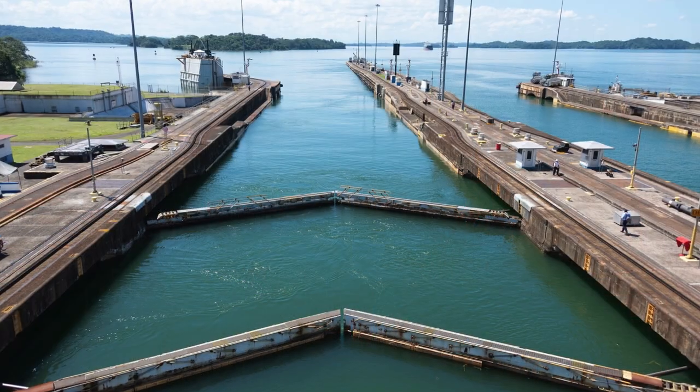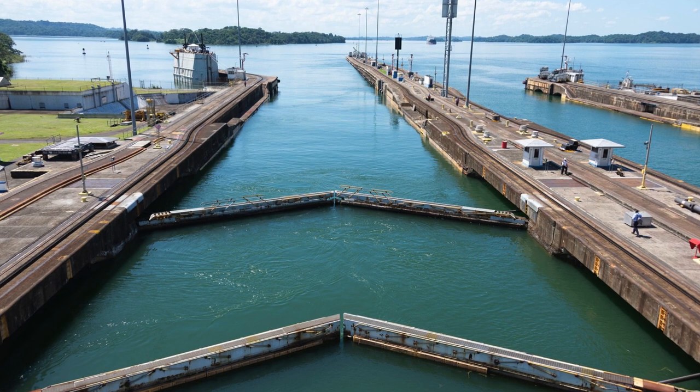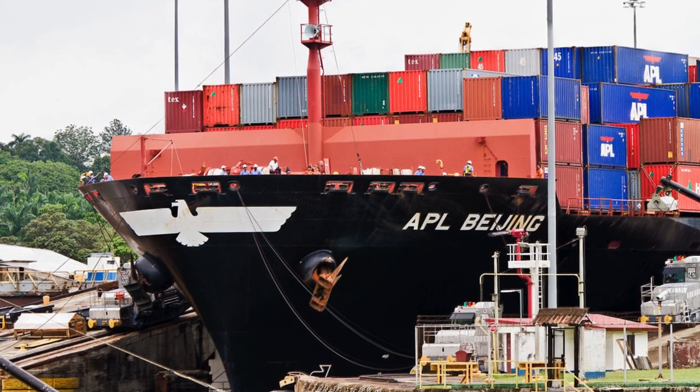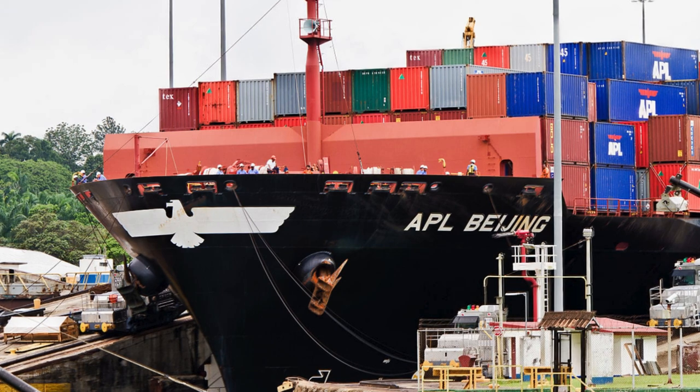The Panama Canal currently handles about 3% of the world's maritime trade and 46% of the containers between Northeast Asia and the U.S. East Coast. The canal is a major source of income for Panama, bringing in $4.3 billion in 2022.